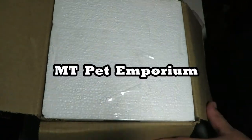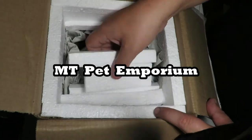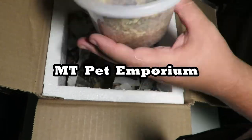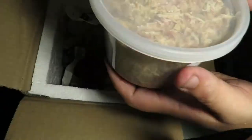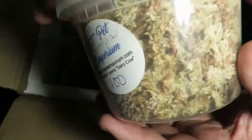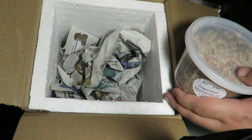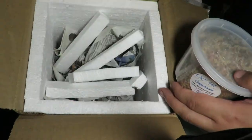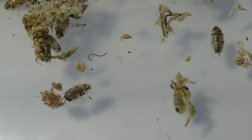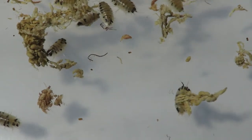I decided to do another unboxing video this week. This time it's from two different companies. The first one is from MT Pet Emporium, where I ordered 100 Preselio Laevis dairy cow isopods. I found the company on USInvertebrateAuctions.com and I'll post links in the description below for both.